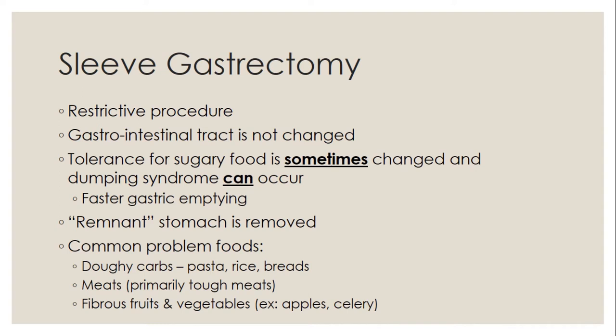The first surgery type we'll talk about is the sleeve gastrectomy. This is a restrictive procedure, meaning we are shrinking the size of the stomach. The GI or gastrointestinal tract is not changed — we are not rerouting anything there. Some patients will have intolerance to sugary foods, which can trigger something called dumping syndrome, making the gastric system empty faster. The remnant stomach is removed, and common problem foods tend to be doughy or sticky carbohydrates that absorb a lot of water and can ball up in the stomach.